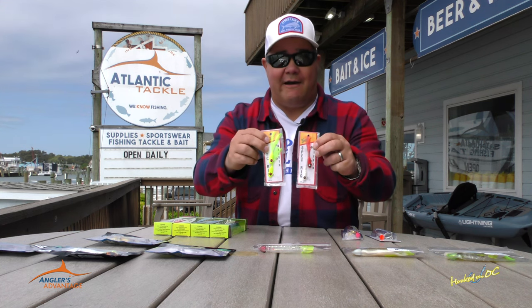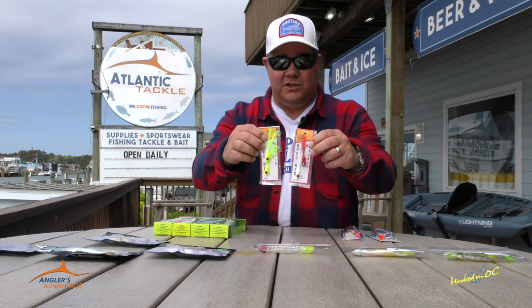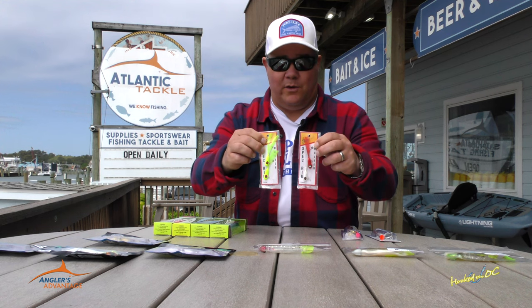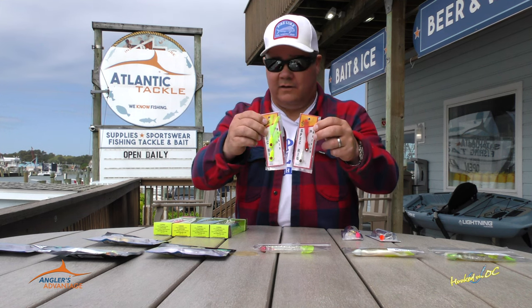That means that the rig itself is a half ounce total, just like the thingamajig. You can cast it out there no problem. It's got two of them already rigged on there. You basically just tie that bad boy on there, start casting and retrieving, and you're going to have some luck.